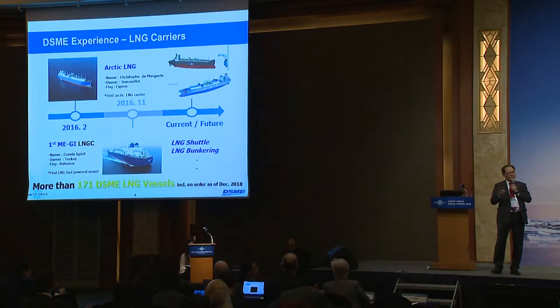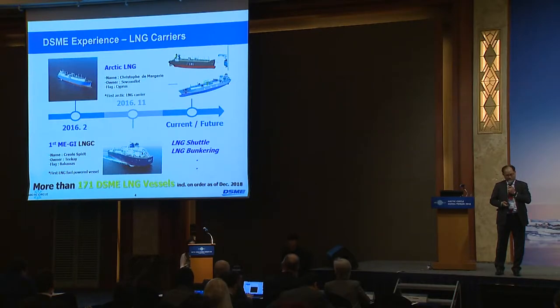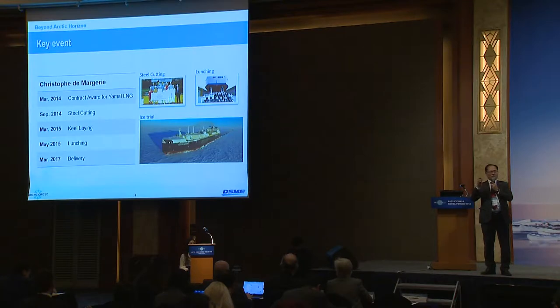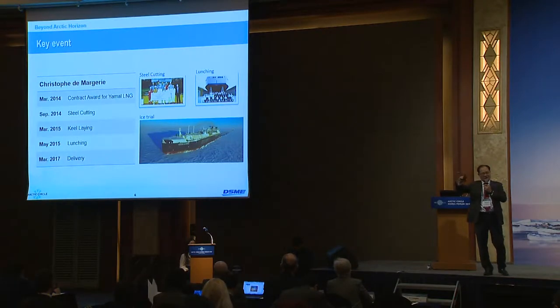We are developing LNG business types together, including ice shuttle and ice bunkering LNG bunkering vessels. This project was contracted in 2014, but we started Arctic business preparations from 2008. We did extensive model tests in Helsinki, Arctic conditions, and several different vessel types. We accelerated delivery in March 2017, then conducted ice trials in the Arctic region. But due to global warming, ice thickness is less and less, so it took almost two months to find reasonable ice in the far north — going through the Kara Sea and Laptev Sea areas.